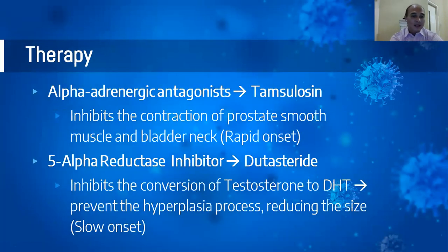Therapy. There are two drug groups used for BPH. The first is alpha-adrenergic antagonist — in this study we use tamsulosin. It works by inhibiting the contraction of the prostate smooth muscle and bladder neck. It has a rapid onset, so symptoms can relieve within just a few days. The second group is the 5-alpha reductase inhibitor, dutasteride. It inhibits the conversion of testosterone to its active form, dihydrotestosterone, working to prevent the hyperplasia process and reduce prostate size, but it has a slow onset of one to three months.